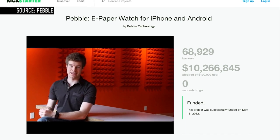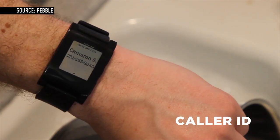Hi Kickstarter, my name is Eric. This is my smartphone. And this is my Pebble.